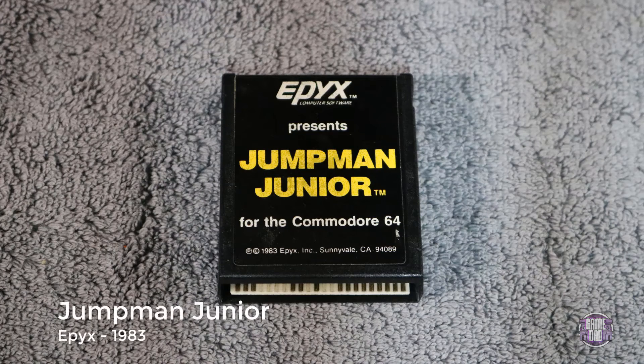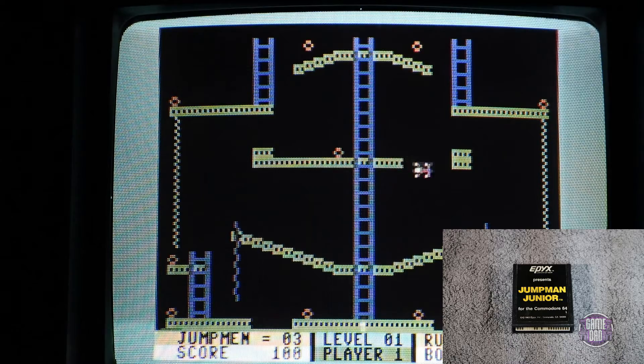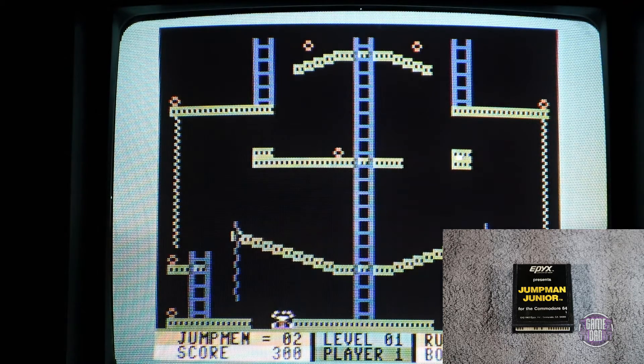Up next we have Jumpman Jr., released by Epix in 1983. This game is brutal — it's very, very fast-paced, and essentially everything in this game kills you. You die so much, and I got so sick of hearing that common death sound; it was very obnoxious. But the game is fun once you get the hang of it. Oh man, it is brutal.